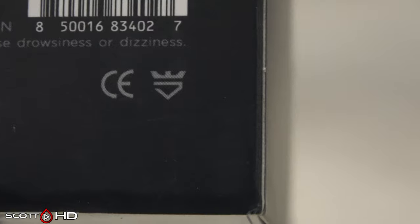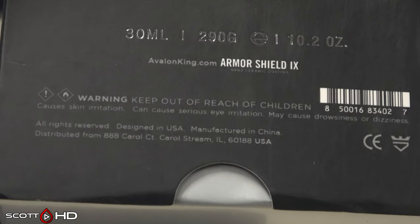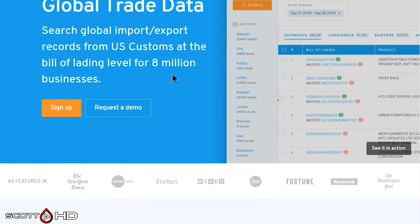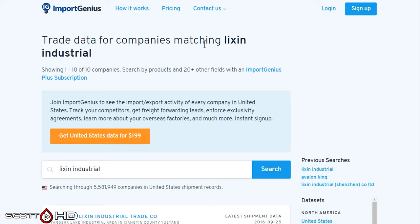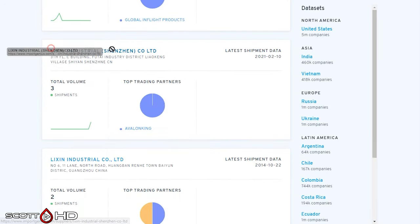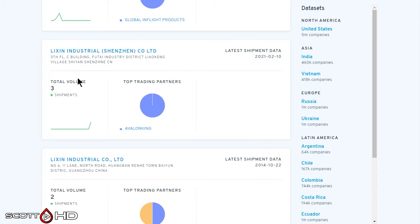With the help of a couple subscribers, I've gained access to a lot of information about Avalon King. If you jump on importgenius.com and search for Avalon King, what comes up is Lixen Industrial, Shinzen. Come to find out that this is the manufacturer for Avalon King. There is Lixen Industrial, Shinzen Company — shipments to Avalon King.